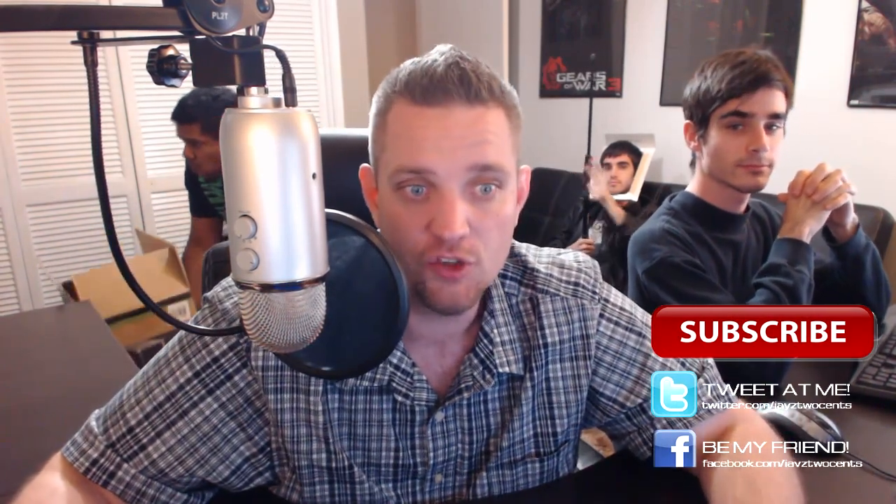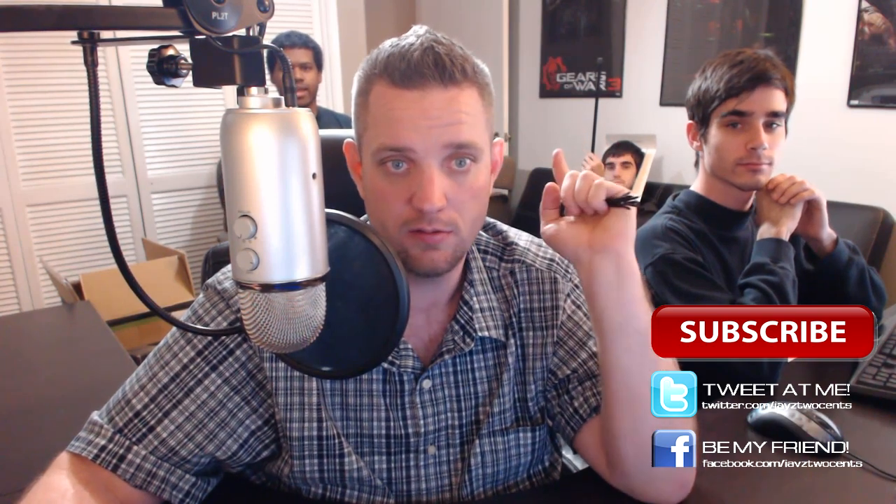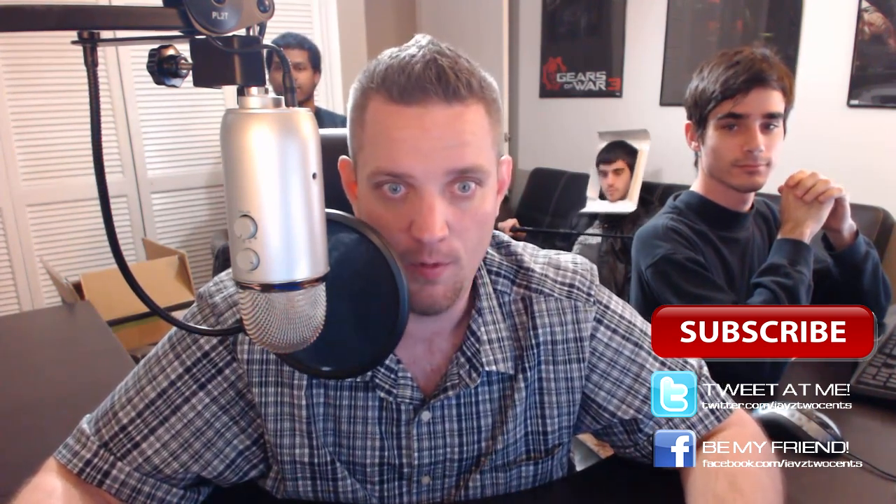All right guys, I'm getting the hell out of here. Short one today, three minutes. Enjoy. Watch the vlogs. Subscribe — don't forget to subscribe. Every time there's a subscriber, a kitten gets saved somewhere in the world. And every time somebody unsubscribes, that kitten doesn't get saved.